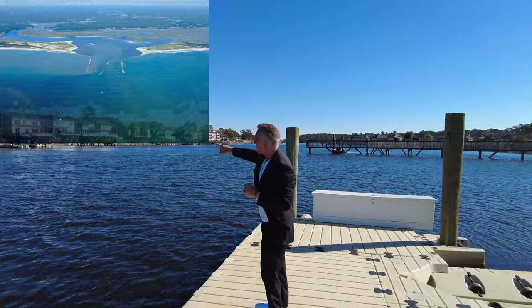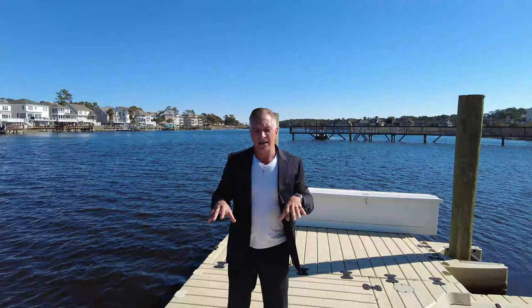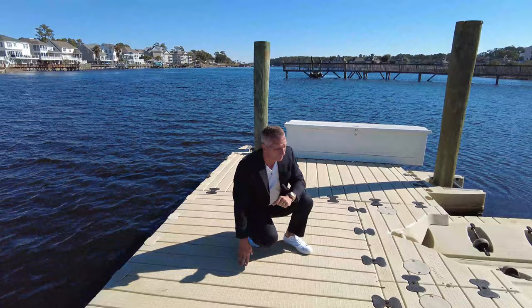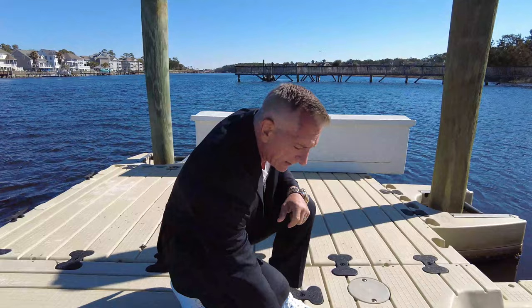You'll see in the background a lot of people have these docks with black floating devices underneath — those are the wooden ones that will wear over time and require maintenance. Right here you can see some discoloring from the brown brackish water of the ICW, so we pressure wash and bleach this every year to keep it fresh. You can see how these docks connect with plastic connectors. They're pretty easy to put together, but you'll probably want to get a professional to install them for you.